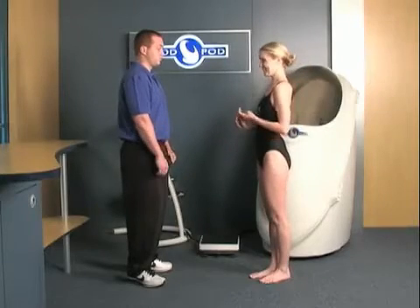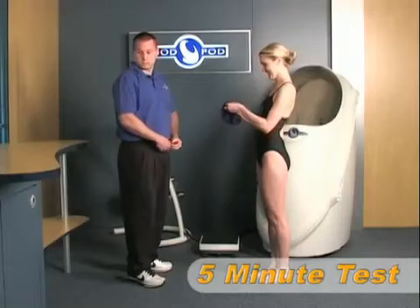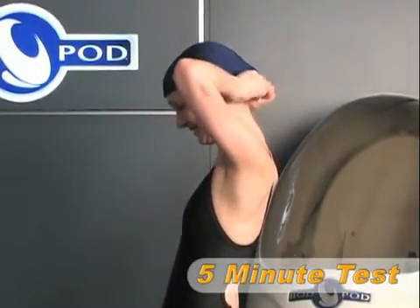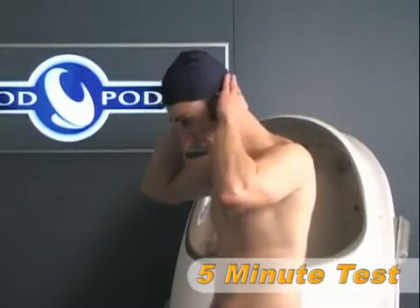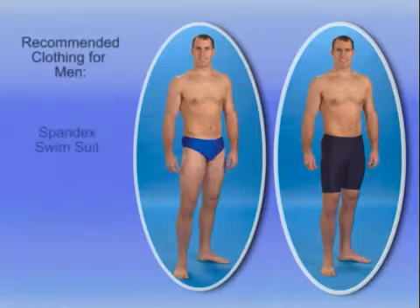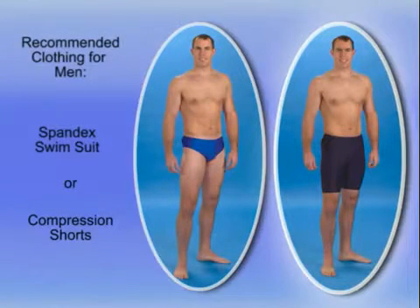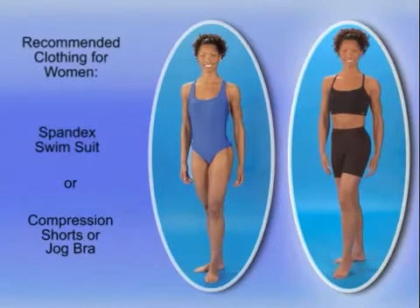An entire Bod Pod test from start to finish takes only about five minutes. Because clothing and hair can have a significant impact on results, it is very important that anyone being tested in the Bod Pod wears appropriate form-fitting clothing. For men, this includes either a spandex-type swimsuit or compression shorts. For women, a one-piece spandex-type swimsuit or compression shorts and jog bra are recommended.